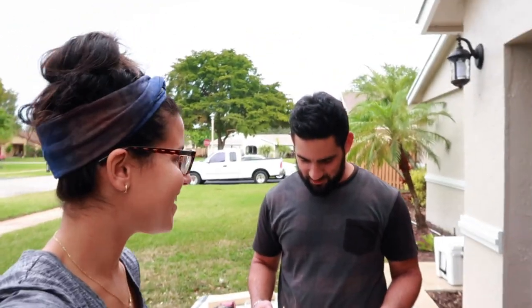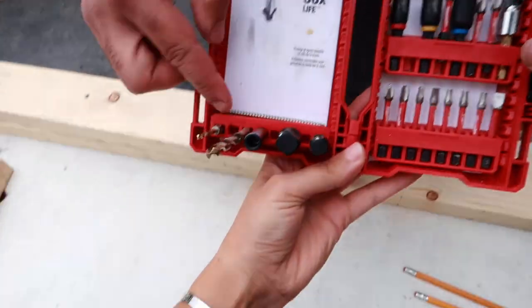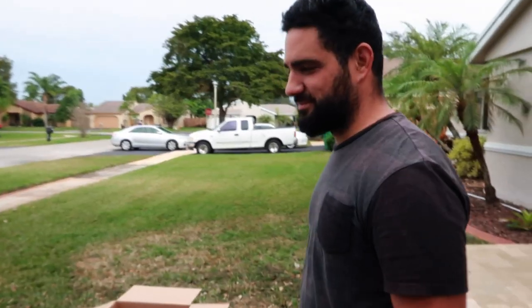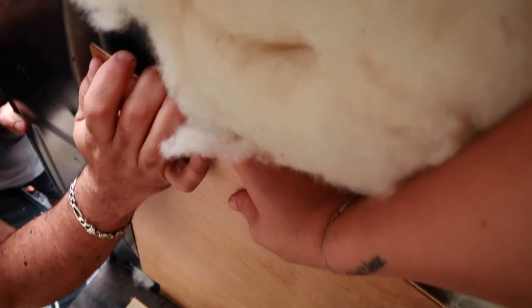We've been searching for a screw that just disappeared for the past 10 minutes. You're going to be mind blown where this fell. Oh, I see it now — it's hidden! Unbelievable. Back to work. You just wanted a break! I wanted a break — that's it right there.